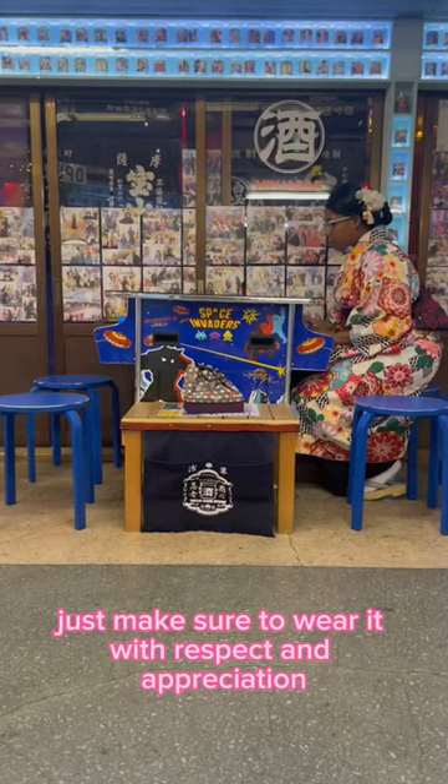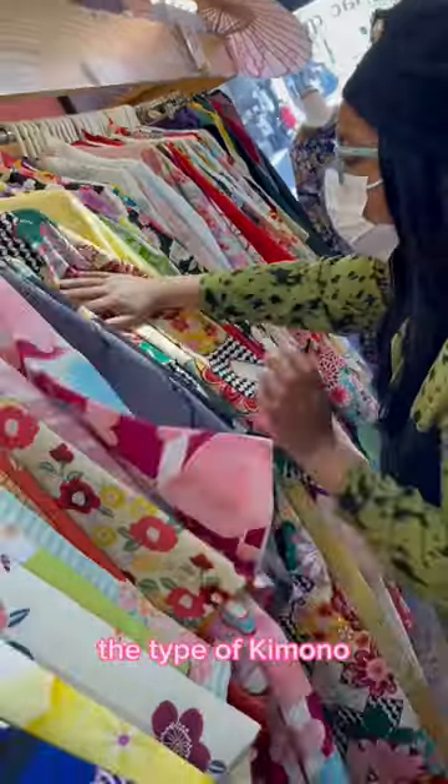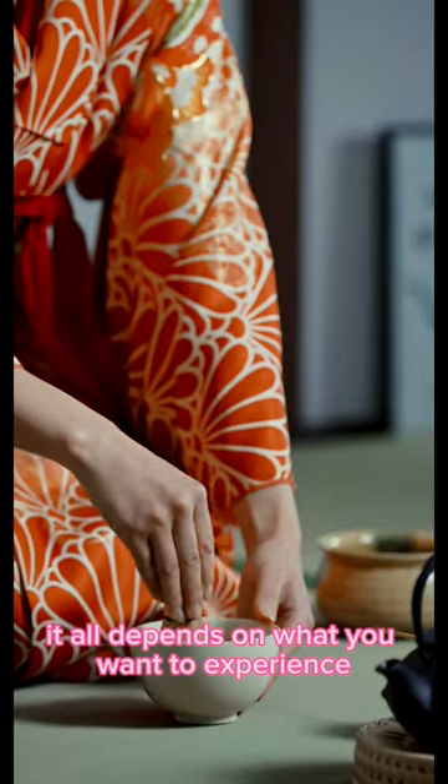Just make sure to wear it with respect and appreciation. Renting a kimono can cost as low as 1,980 yen to over 10,000 yen, depending on how long you're renting it, the type of kimono, and included services. Some shops even offer photo shoots and tea ceremonies — it all depends on what you want to experience.